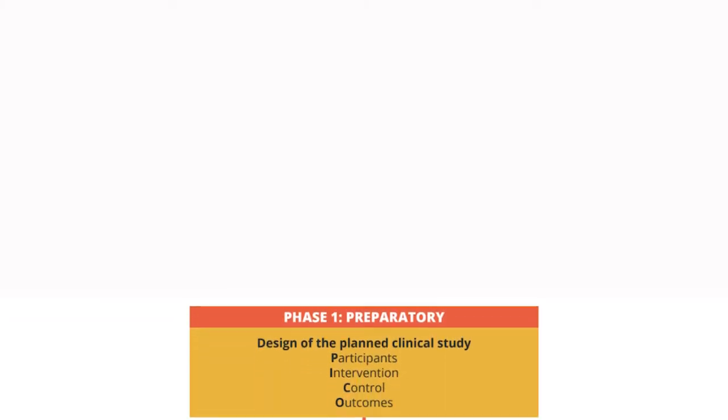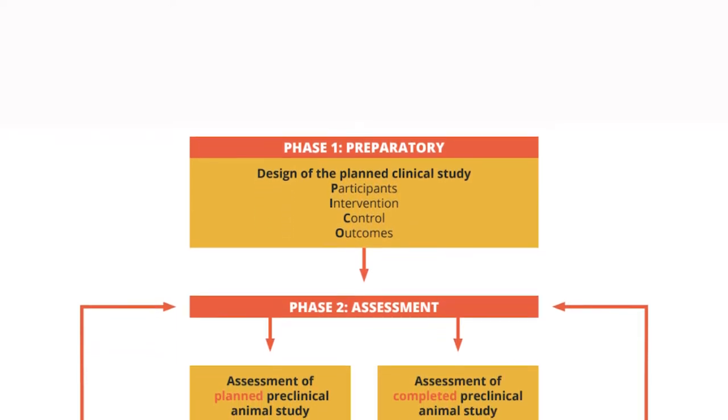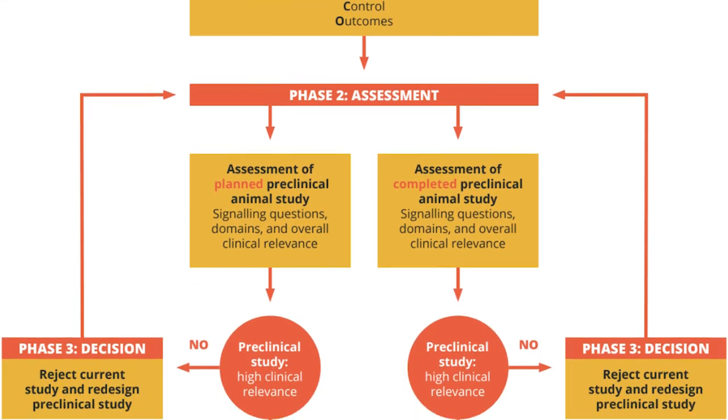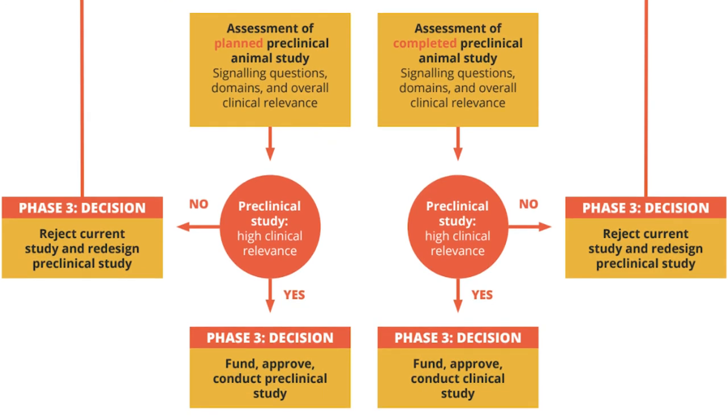We created a tool that provides a framework for researchers, journal editors, grant funders, and regulatory authorities to assess the potential clinical relevance of preclinical animal research. This can help in improving the design of preclinical animal studies, help journal editors and grant funders in making decisions about publication or funding, and help regulatory authorities in deciding whether there is sufficient justification to perform a first-in-human study.